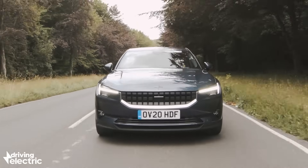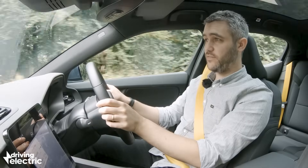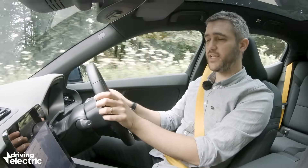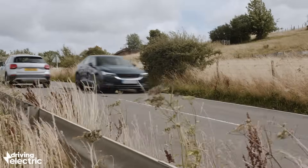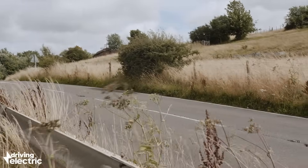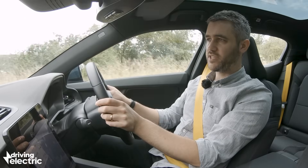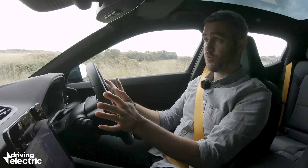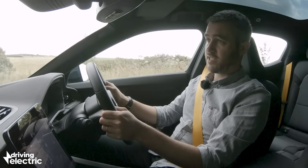The regenerative braking is strong but predictable, allowing you to pretty much drive this car on one pedal. We did an 85-mile journey this morning and barely touched the brakes at all. That not only improves the driving experience but it also lessens wear and tear on consumables like the brakes, which on a car as heavy as this could otherwise be quite extensive.